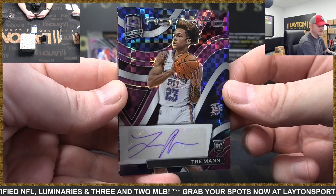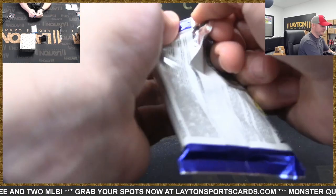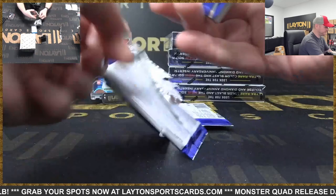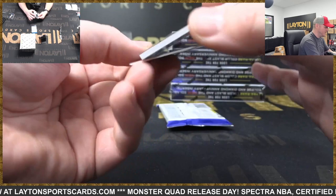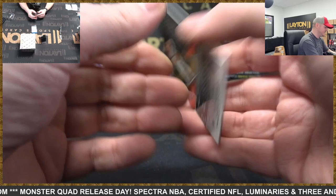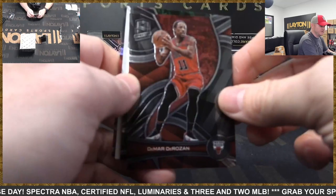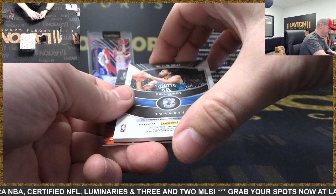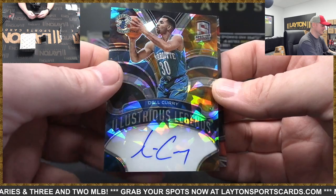Yeah, you did call it. There's Jimmy Butler 75th. We have Luka, Josh Giddy rookie Thunder. This is Spurs to 149, rookie jersey auto Joe Weiskamp — there you go Spurs. That's Porzingis Wizards Christmas Celestial. Marvin Bagley, Ray Allen — He Got Game. Hornets to 49 — that is Illustrious Legends auto Del Curry. His son's a legend. There's DeMar DeRozan silver.